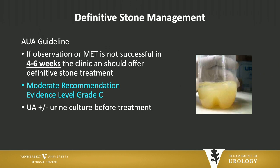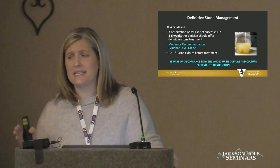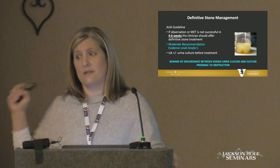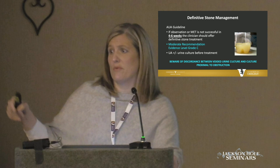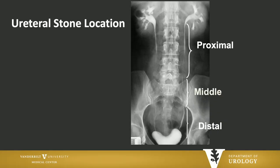What about definitive stone management? If a patient fails MET or observation, the AUA guidelines say you shouldn't observe a stone more than four to six weeks. If you're going to take someone to the operating room, both guidelines say you must have at least a urinalysis — urine culture is preferred. In the setting of an obstructing stone, beware of discordance between what's proximal to the stone and what's in the bladder. What's proximal often does not match what's growing in the bladder, so I almost always take a culture proximal to the stone in sick patients.